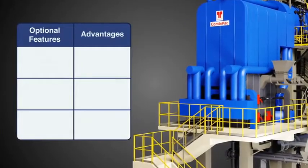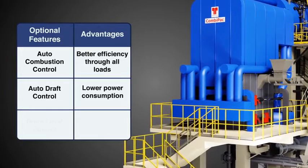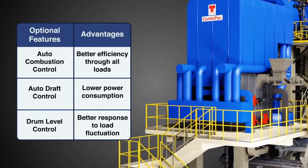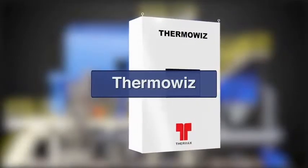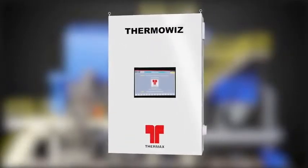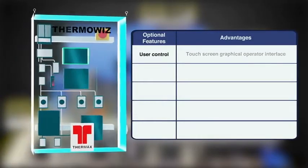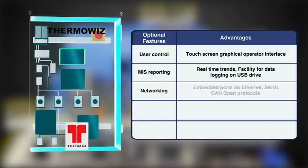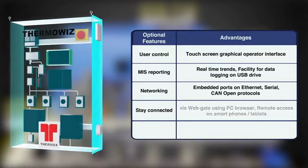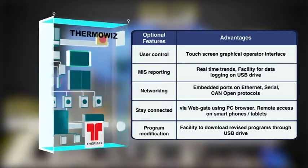CombiPak comes with a variety of optional boiler controls and automation which ensure safe, reliable, efficient and easy to operate boiler. ThermoWiz is an optional PLC-based control panel with touch screen graphical operator interface with remote access. These features make it convenient to monitor and control the boiler in an intelligent way.